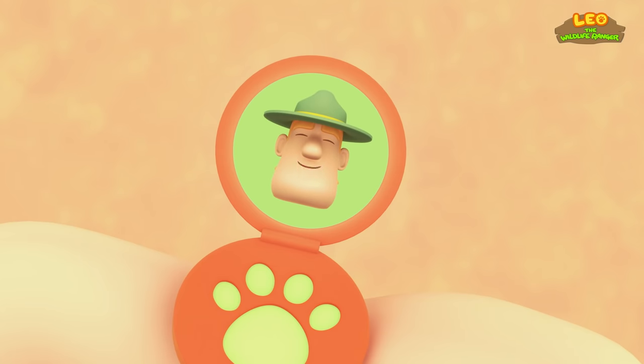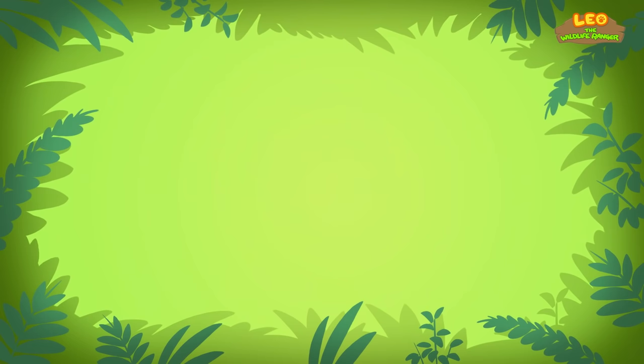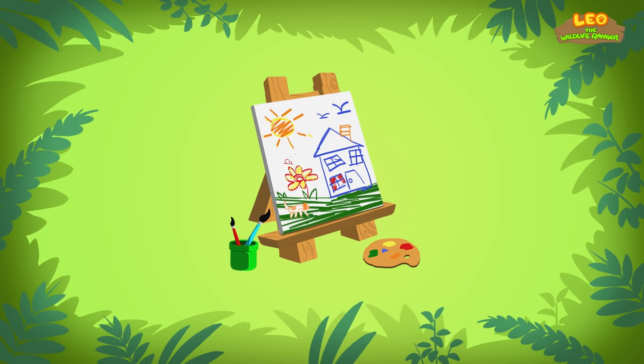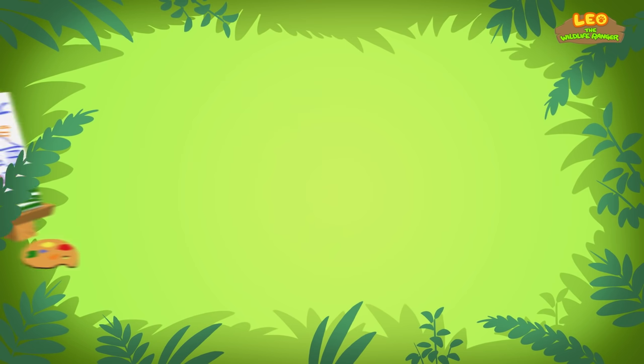Hello, Junior Rangers! Ranger Rocky! To find a home for the Dugong, just look in the sea for seagrass! Not for milk and a glass, or a drawing class, but look in the sea for seagrass!